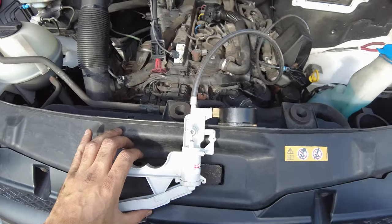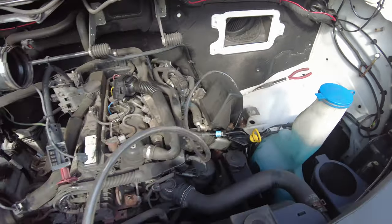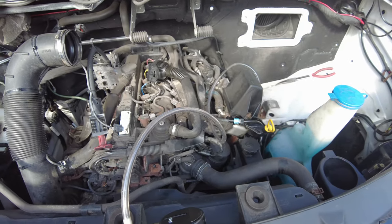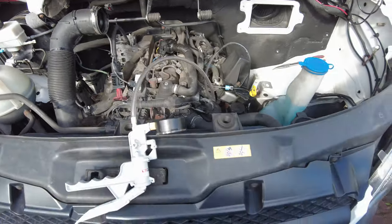Now I'll put the heater intake back on, the engine cover, and the air box, then clear the faults and go for a drive.